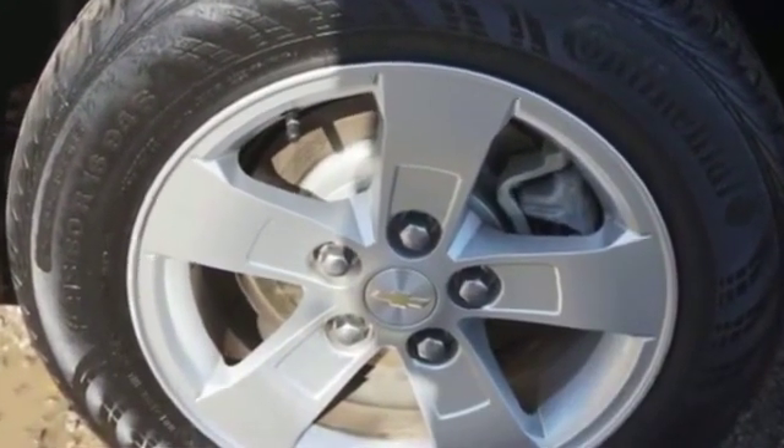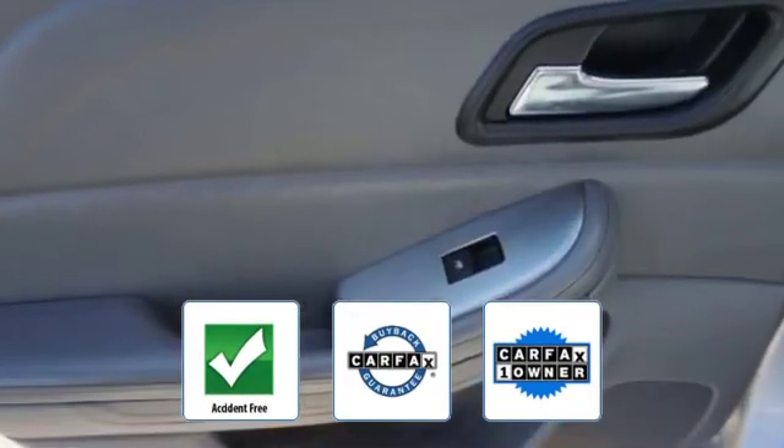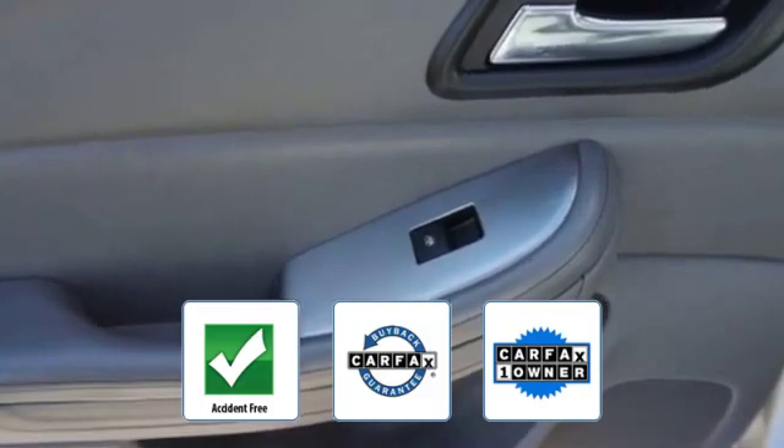Traction Control, Power Side View Mirrors. This vehicle is accident-free, qualifies for the Carfax buyback guarantee, and is a Carfax one-owner vehicle.